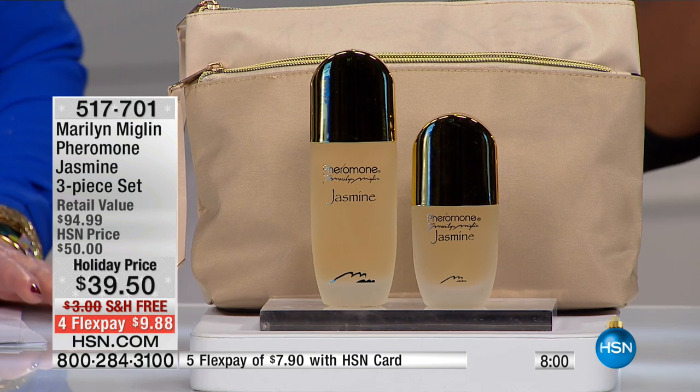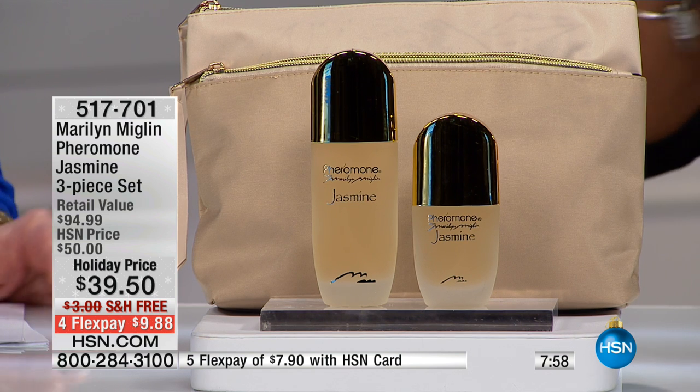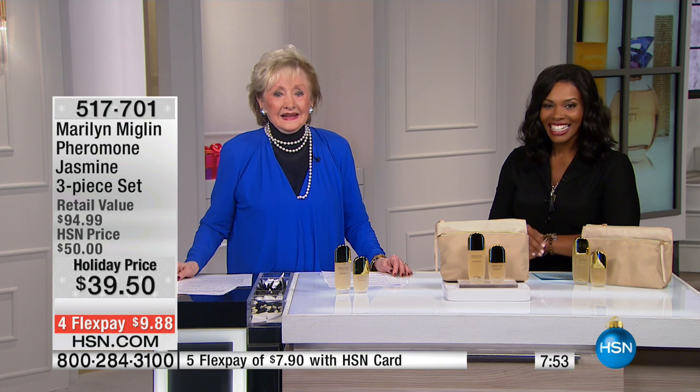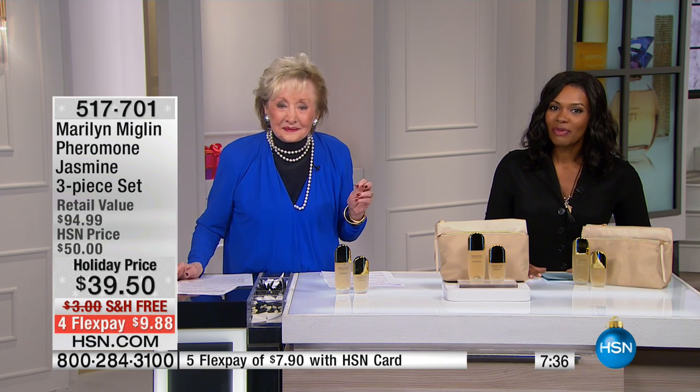Let's go back to the phones — Dorothy's calling us from Mississippi. Good morning, Dorothy! Have you tried Pheromone Jasmine? She says she has Pheromone Destiny, Pheromone Amber, and a lot of the products. She says she loves them all and has been using them since she was 42 — and she is now 59.